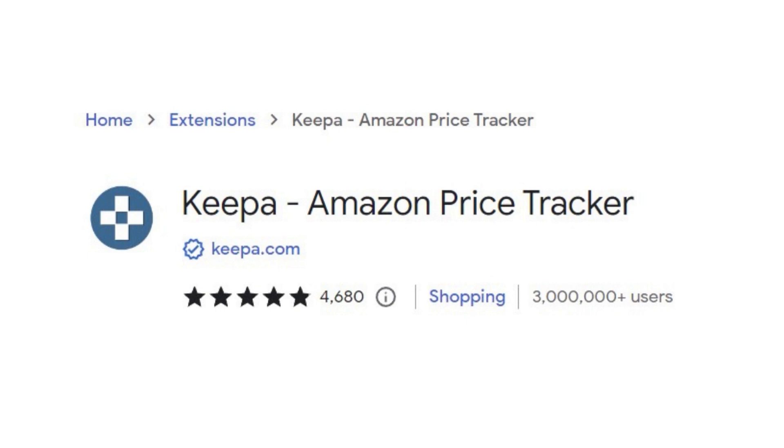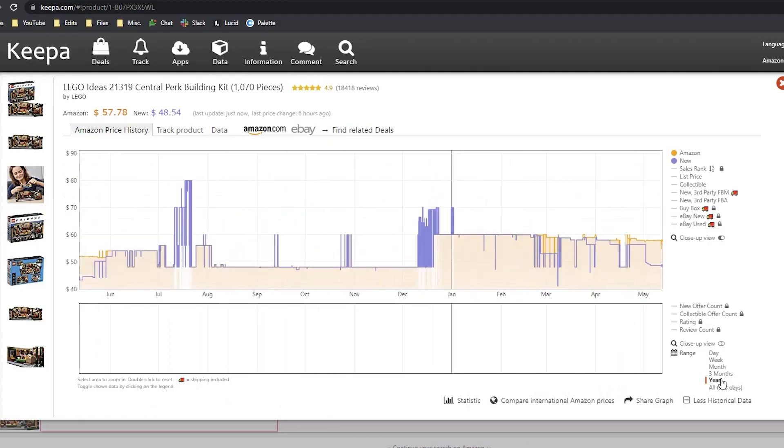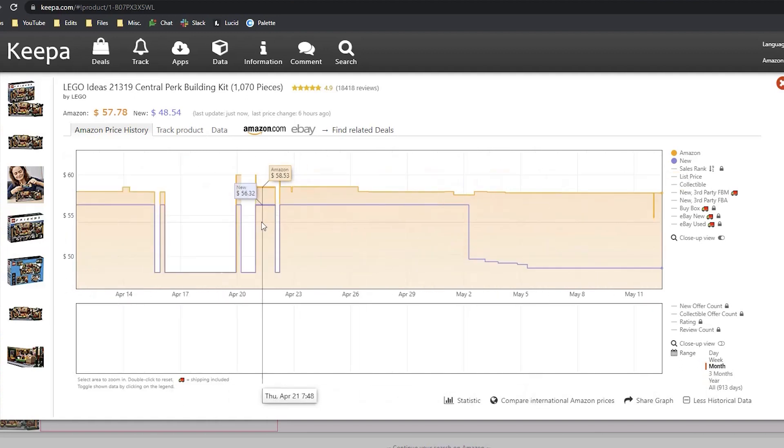The fourth Chrome extension is called Keepa. Keepa provides historical graph data about a product — not just pricing but buy box price, new seller count, and sales rank over time. If you know what's happened in the past you can make a very good estimation about what's going to happen in the future. It's the number one tool that everyone recommends. If you want to learn more, check out the Keepa Basics video linked above.